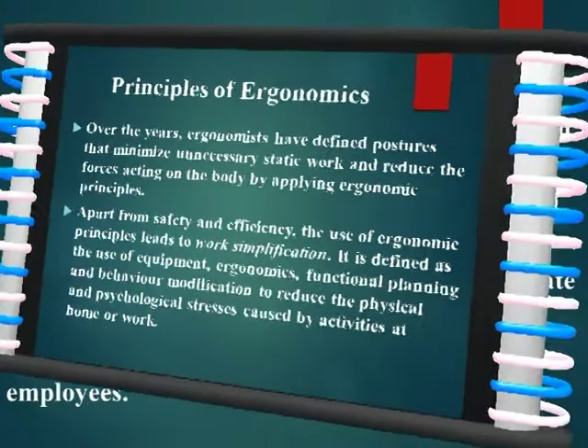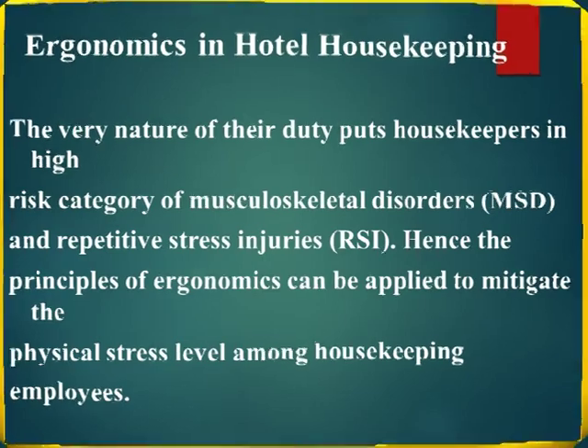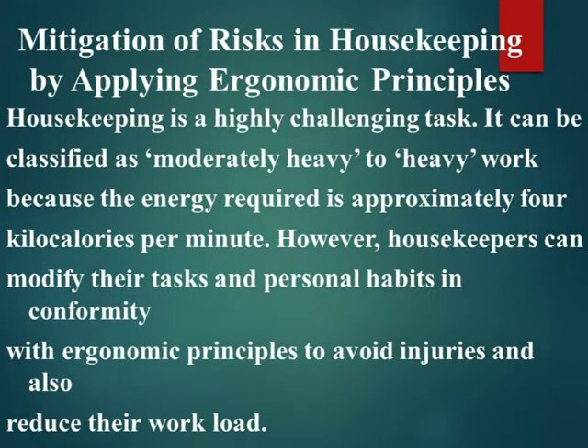In hotel housekeeping, the very nature of their duty puts housekeepers in a high-risk category of musculoskeletal disorders (MSD) and repetitive stress injuries (RSI). Hence, the principles of ergonomics can be applied to mitigate the physical stress level among housekeeping employees.